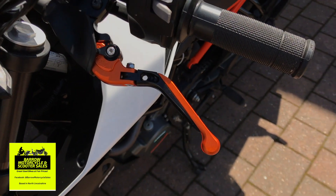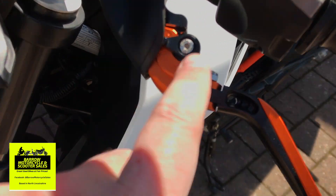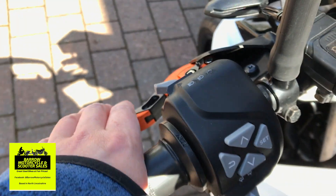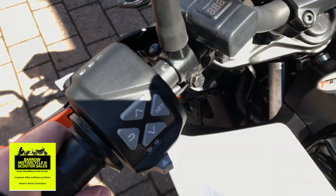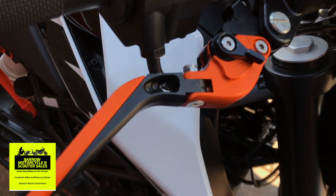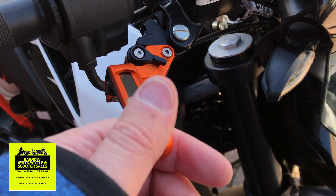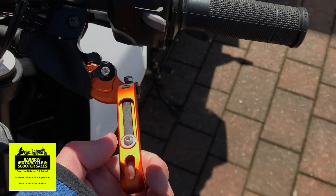It's got replacement aftermarket clutch and brake levers — these are really nice and adjustable. It's not like one of those two-finger ones. Same for the other side — adjustable brake lever as well, really nice feeling, really high quality. They fold away as well in case you have a crash, so that they don't break. Pretty clever — both sides do it.